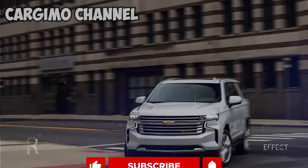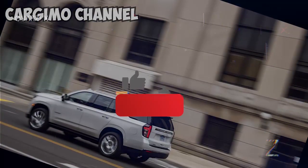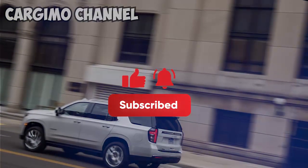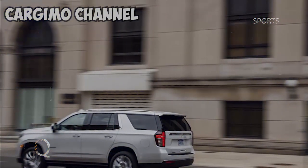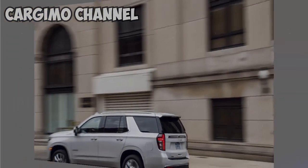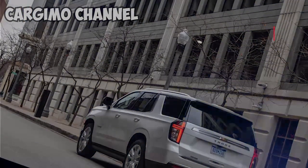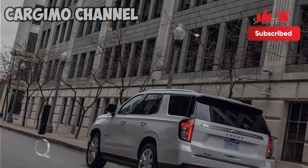But perhaps even more compelling for drivers who don't need near-big-rig levels of torque is the recent addition of a light-duty Duramax inline six, which debuted in the Chevrolet Silverado 1500 and GMC Sierra 1500 pickups and has now begun to spread to all of GM's redesigned full-size SUVs, the first of which is the latest Chevy Tahoe tested here.